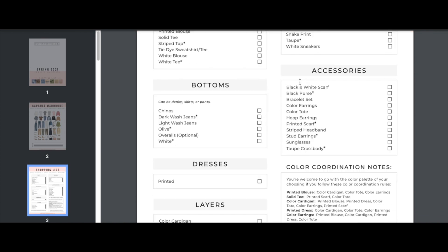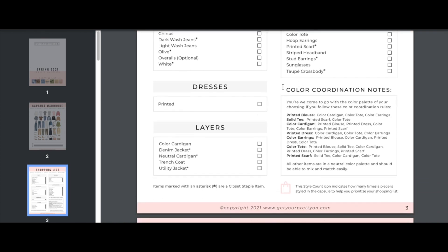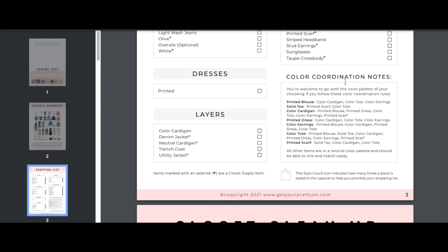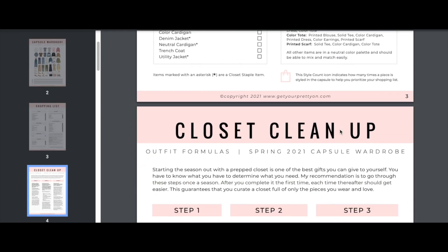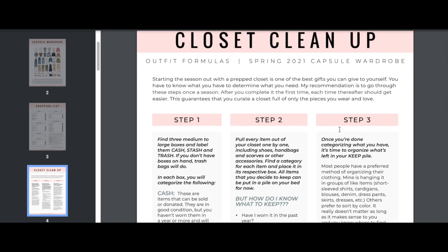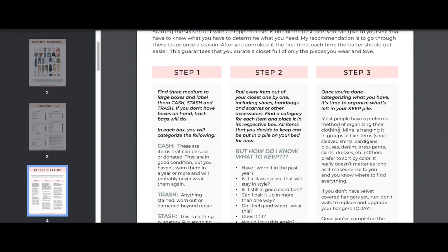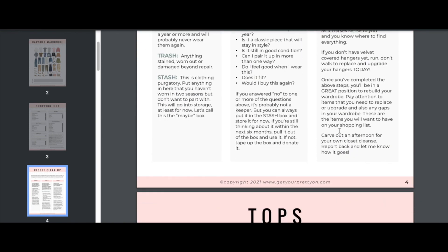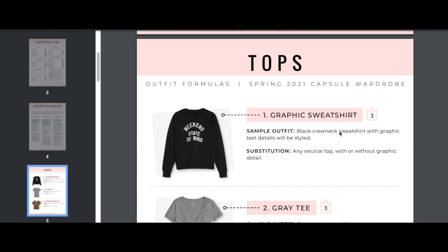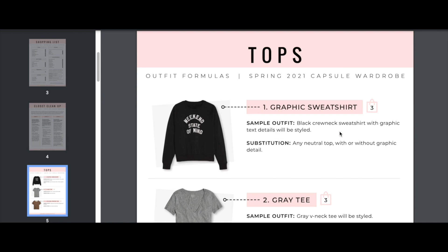There are also handy color coordination notes — for instance, the printed blouse needs to coordinate with the colorful cardigan, the tote, and the earrings. You'll also see the outfits so you know what pieces to purchase. We include a closet cleanup guide as well — a step-by-step approach to cleaning out your closet at least twice a year so you can add your new pieces.